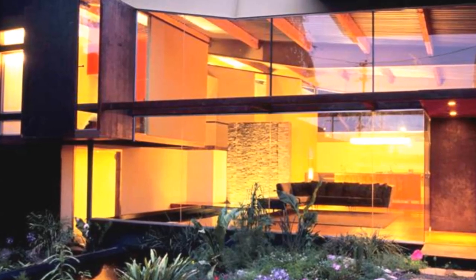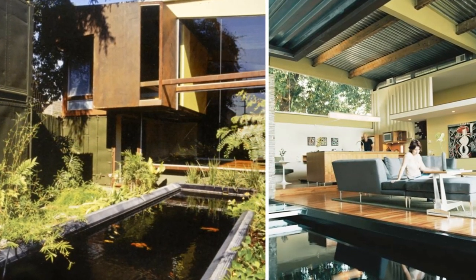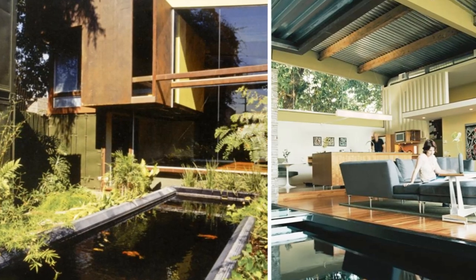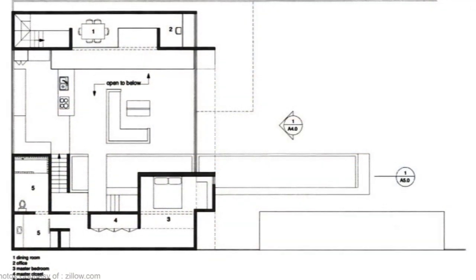The defining feature of the main living area, kitchen, and dining is the waterfall, which supplies recycled water to an indoor fountain and a koi pond made from a recycled grain trailer. Each storage container has its own individual function.